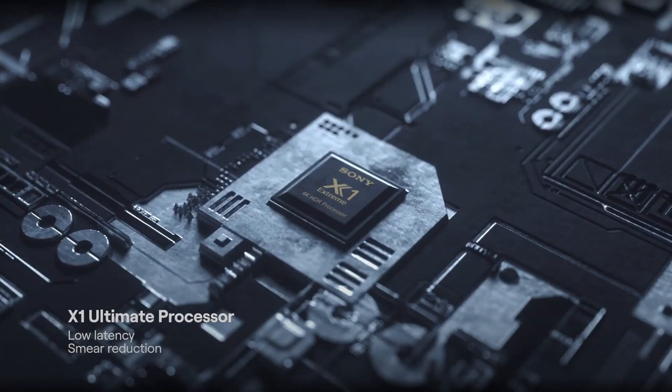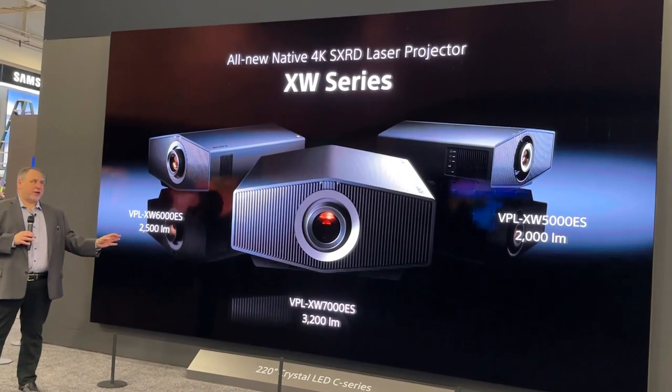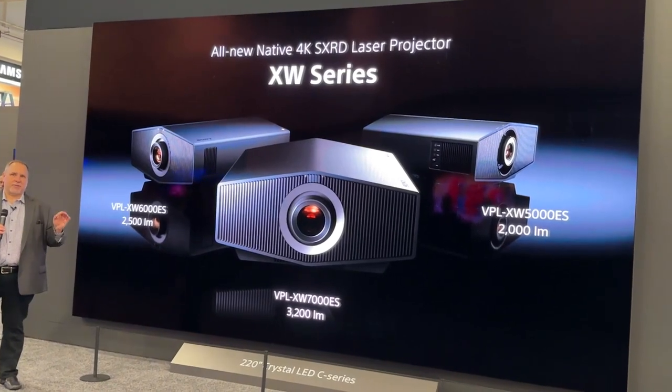We have taken the same approach with this flagship projector and applied it to our regionally available lineup of all-laser home theater projectors. They share similar DNA with the GTZ 380 flagship model, with similar technologies.